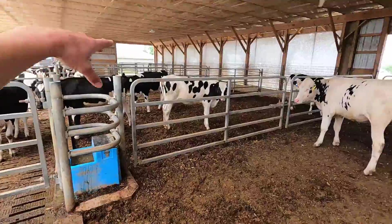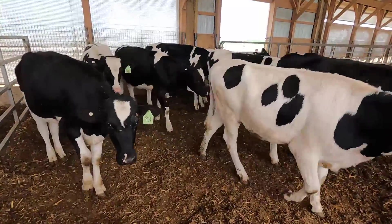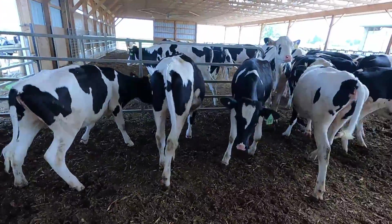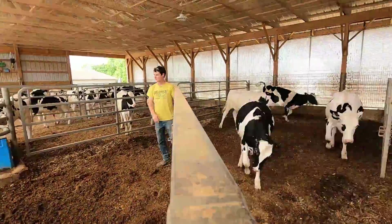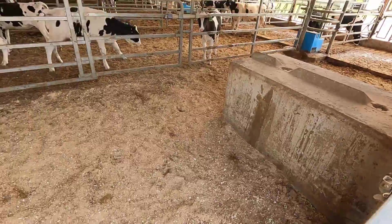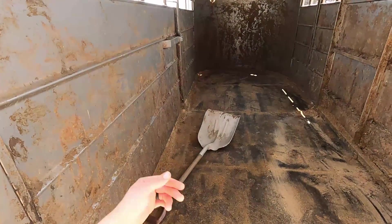We're ready to go down through the heifer barn and move all the calves up through. We got space in the youngest pen for the young ones. We got everybody moved down through these pens, so we're going to bring nine out from the calf barn. We'll scrape down our cattle trailer — we like to clean it up before we move young calves.